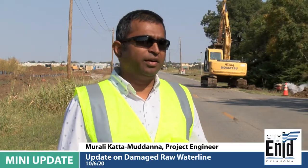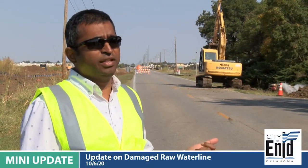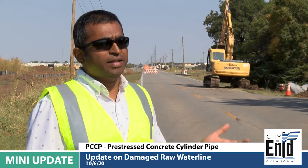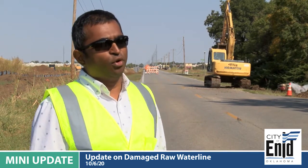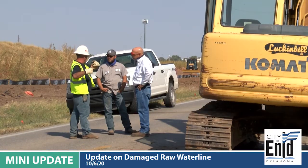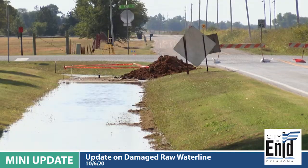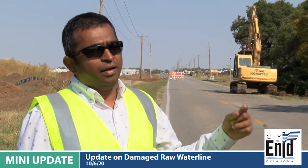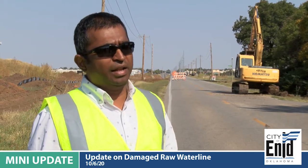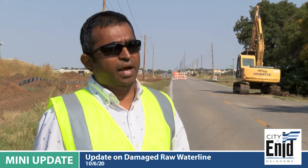Currently a contractor damaged the 30-inch PCCP pipe — it's a pre-stress concrete cylinder pipe, a 1954 model. The contractor is not affiliated with the city of Enid; he is working for a utility company and was trying to bore a line under our PCCP line, but he damaged the pipe.